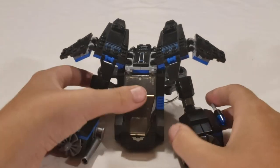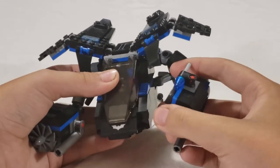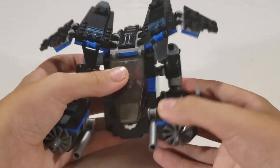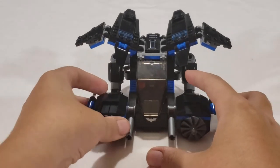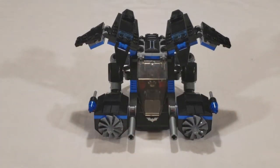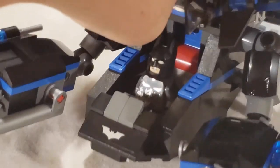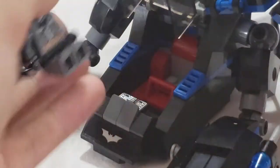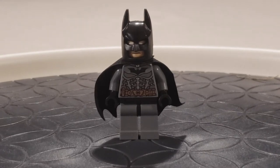The arms right here that hold the propellers are very poseable — you can get all sorts of different directions with them. Sometimes I just like to have them straight out to make it look like tandem machine guns. To open this thing up, all you have to do is flip this up, and that reveals our final minifigure. Here he is — the Dark Knight, the Man of the Bats, Batman.